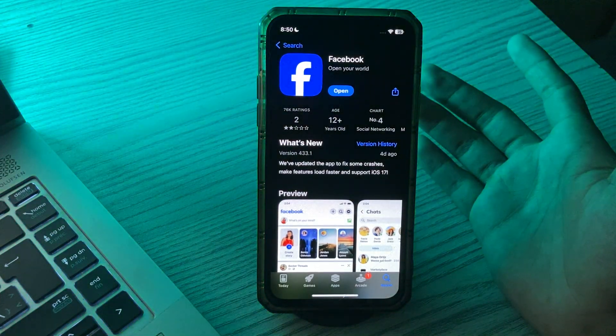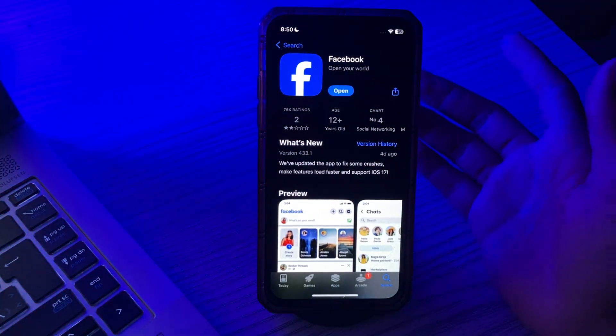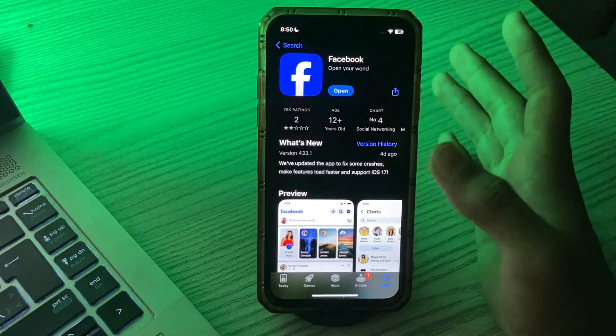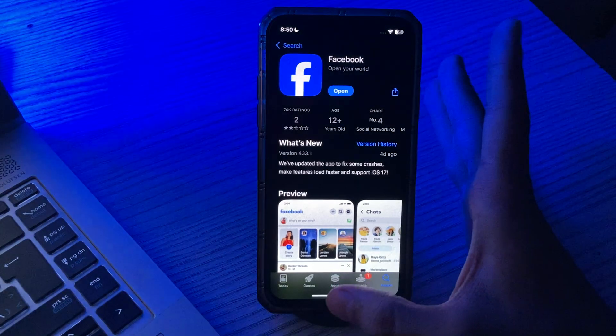After updating your Facebook, if you're still facing the same issue, then you have to reinstall Facebook. Simply delete your Facebook from your iPhone and then reinstall it.